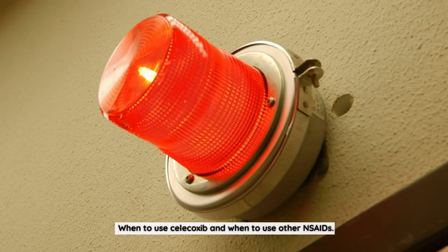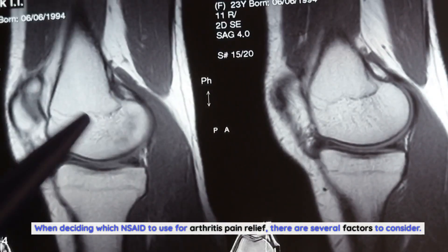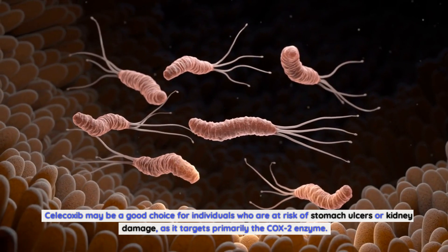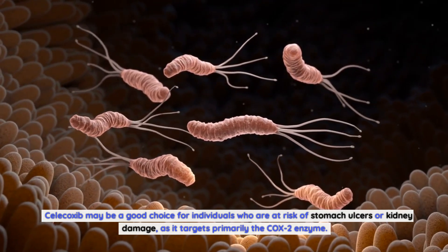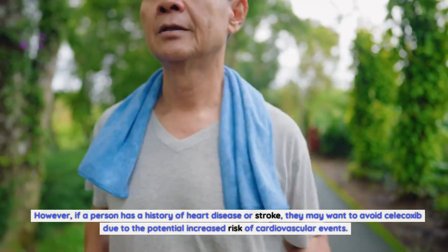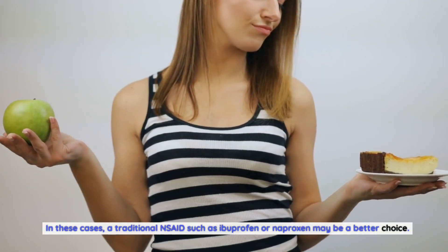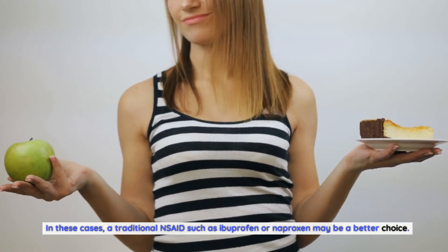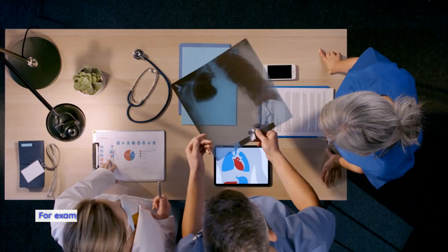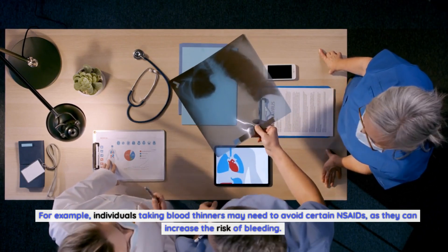When deciding which NSAID to use for arthritis pain relief, there are several factors to consider. Celecoxib may be a good choice for individuals who are at risk of stomach ulcers or kidney damage, as it targets primarily the COX-2 enzyme. However, if a person has a history of heart disease or stroke, they may want to avoid celecoxib due to the potential increased risk of cardiovascular events. In these cases, a traditional NSAID such as ibuprofen or naproxen may be a better choice. It is also important to consider any other medications a person may be taking, as well as any underlying health conditions. For example, individuals taking blood thinners may need to avoid certain NSAIDs, as they can increase the risk of bleeding.